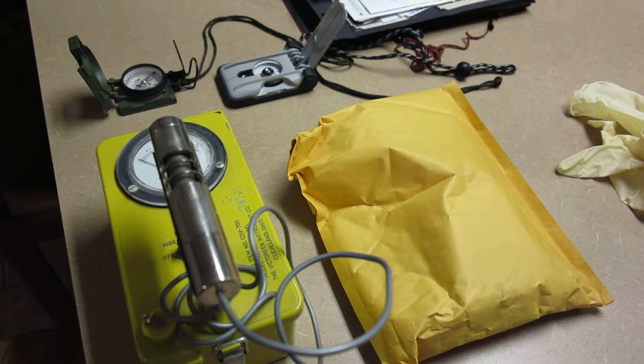Howdy YouTubers, Sturgeon Stairway here doing a little video on compass collecting as well as a public service considering the dangers of radiation exposure.